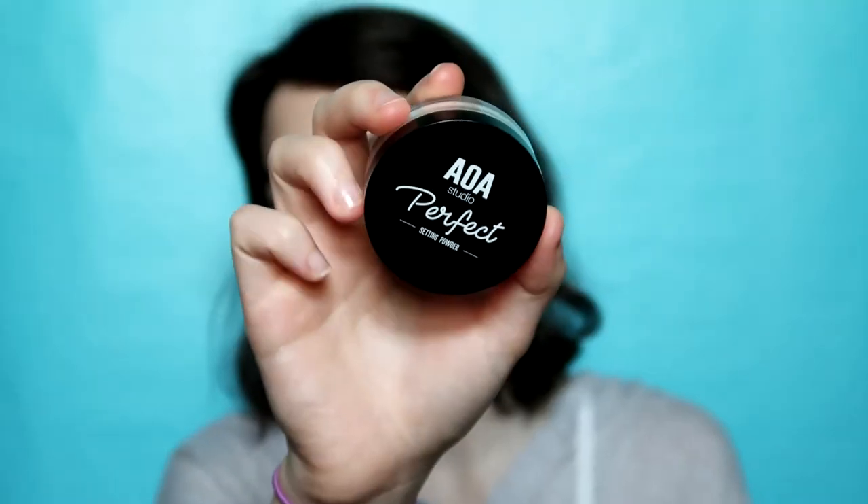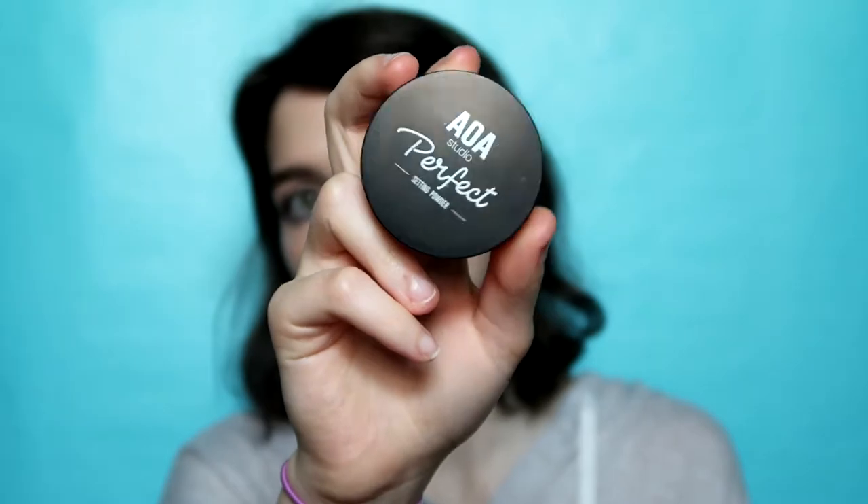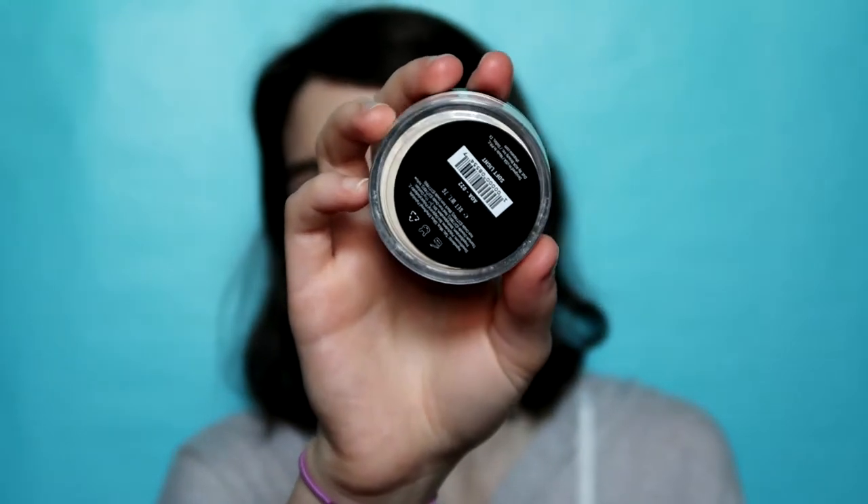The next product is also by AOA Studio, and this is the Perfect Setting Powder in the shade Soft Light. I really like this color — it pretty much just blends into my skin tone. If you're pale like me, this will actually match you. This is such a soft powder. It just makes my skin feel so smooth and mattifies. It sets, but it still leaves a little bit of a dewy finish. I always press in my translucent powder with a sponge, and it just gives it such a healthy look but it still sets. All three of these face products combined give me the most natural but still medium coverage look.